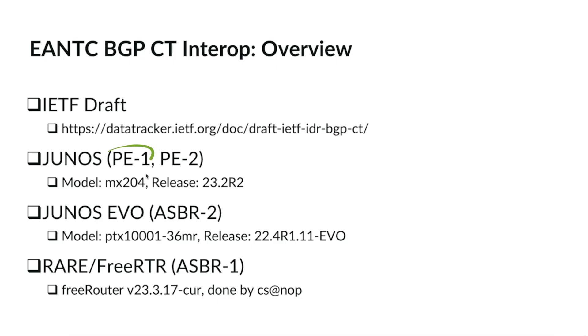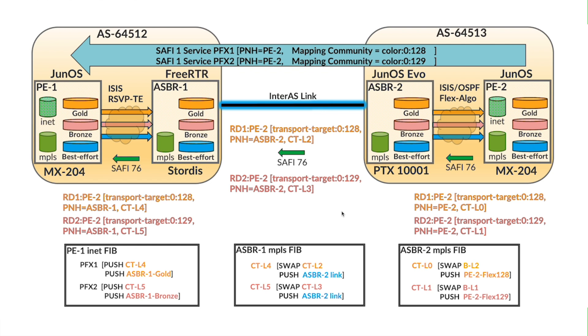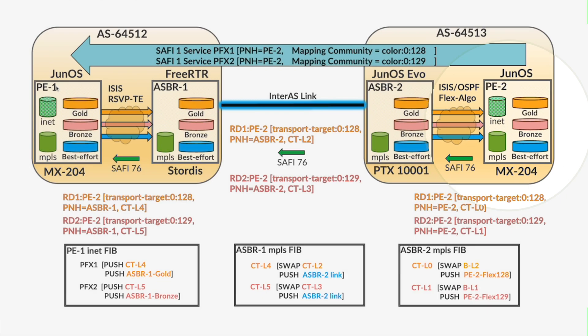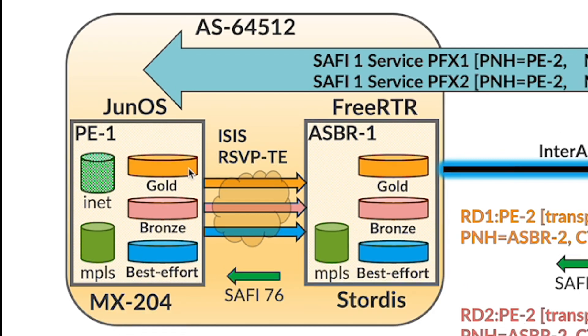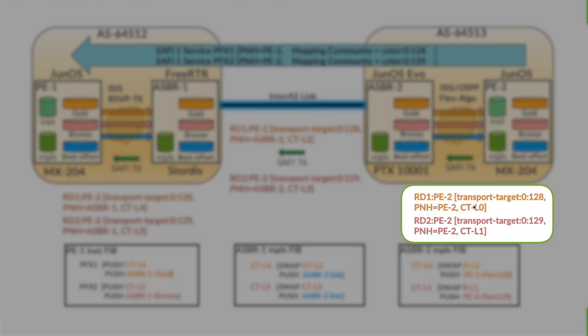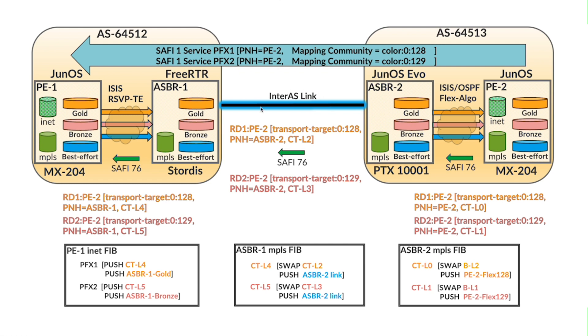The nodes participating in this demo are PE-1, PE-2, ASBR-1, and ASBR-2. The topology is a 2-AS topology with a linear connection between PE-1, ASBR-1, ASBR-2, and PE-2. Between PE-1 and ASBR-1 there are RSVP tunnels in each SLA: gold, bronze, and best effort. Similarly, between ASBR-2 and PE-2 there are gold, bronze, and best effort SLA tunnels, but this time using flex algorithm. The CT advertisements for gold and bronze are shown in their respective colors, with gold transport class taking ID-128 and bronze transport class taking ID-129.